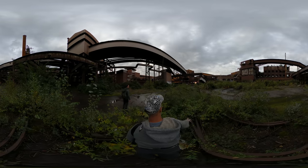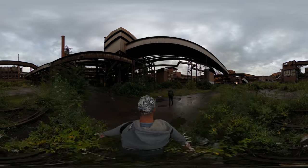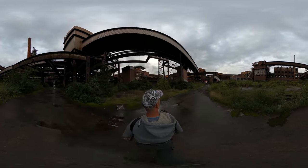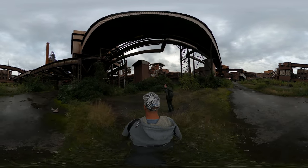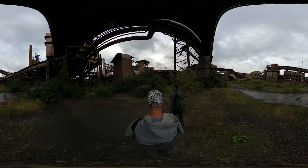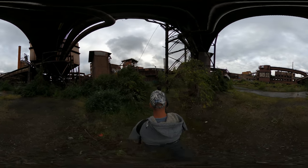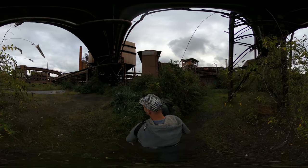Here you can see some train tracks — I guess for the coal and iron ore. It seems like everyone is gone, which is a good sign. I'm not so impressed by what I've seen regarding the demolition — not much has happened yet, luckily for us.